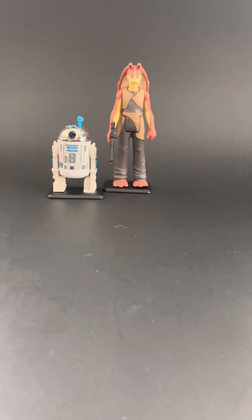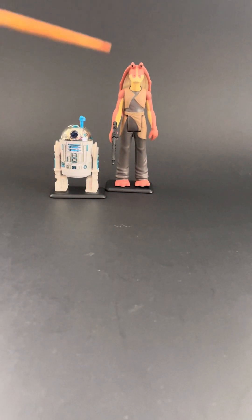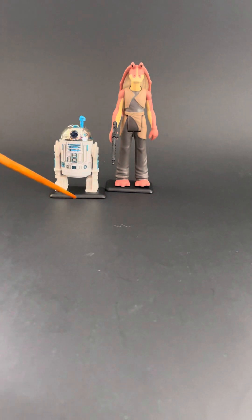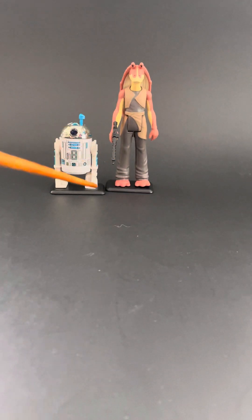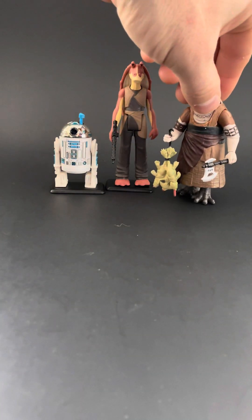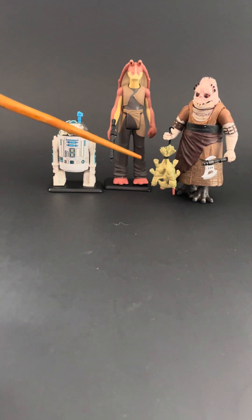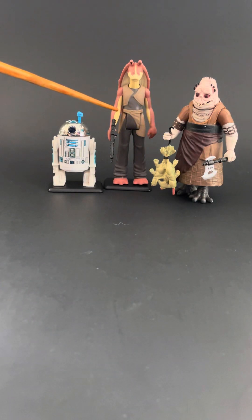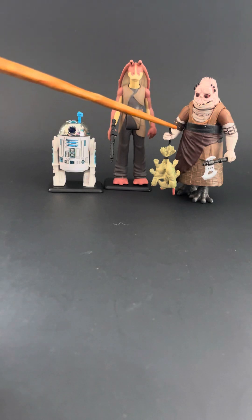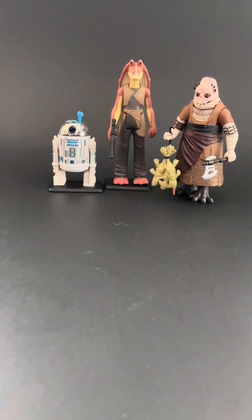Starting off, here is the Jar Jar Binks along with my favorite astromech droid of all time — the R2-D2 with the sensor scope. They're both on figure stands, and you can tell that Jar Jar is nice and tall. Let's bring in another figure who pairs well with this, and that would be Gregras from way back when. Jar Jar and Gregras look really well together — there's enough detailing on Gregras to make it feel like a modern figure, but it scales really nicely with the retro Jar Jar.